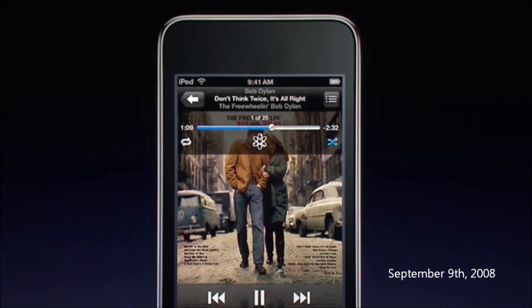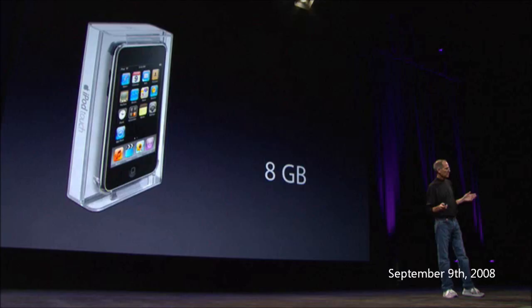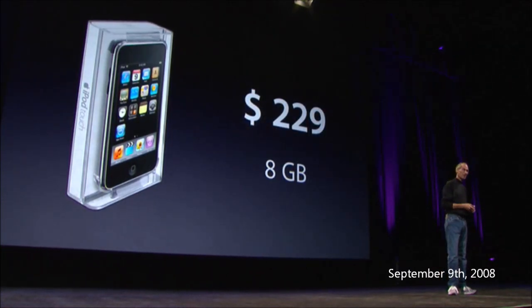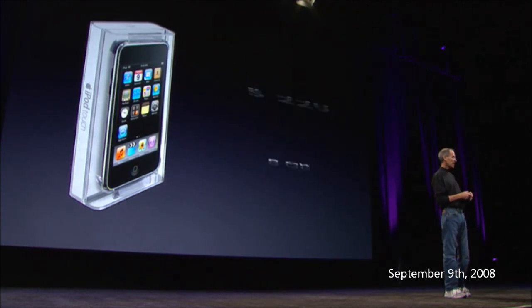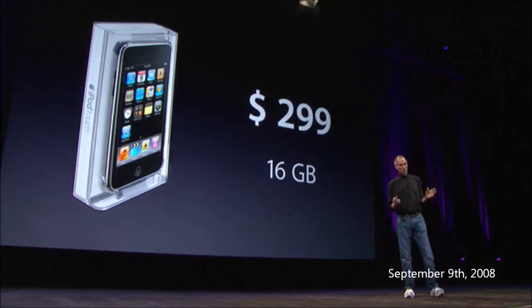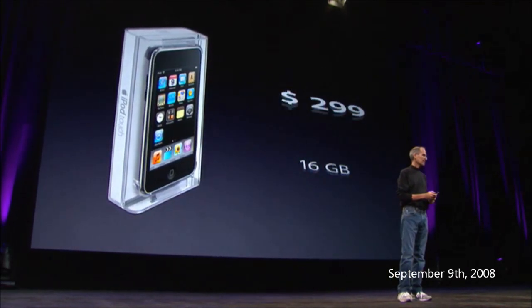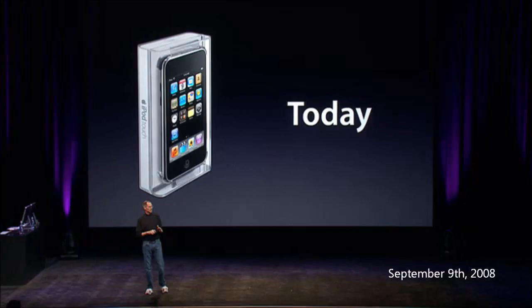We've added a Genius symbol right there — you just tap it with your finger and you've made a Genius playlist. We've got it in three models: an 8-gigabyte model at a new lower price of $229, a 16-gigabyte model for $299 — that's double the memory for the same price as the old 8-gig — and a 32-gigabyte for $399. All three models are available starting today.